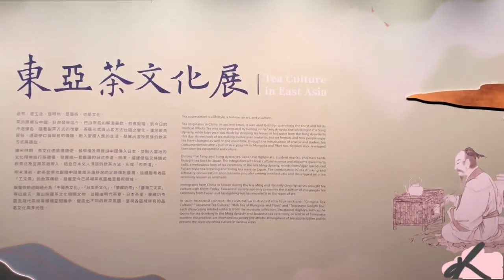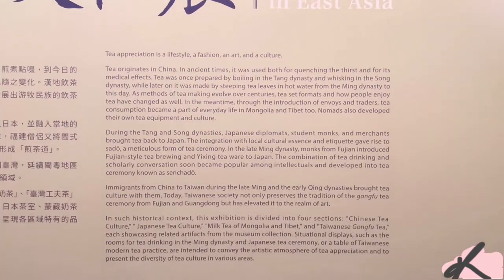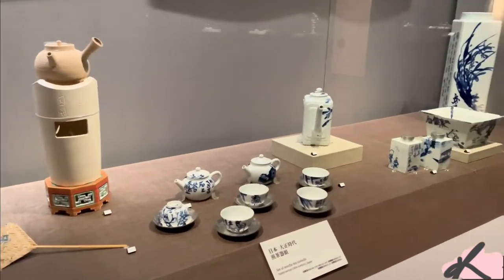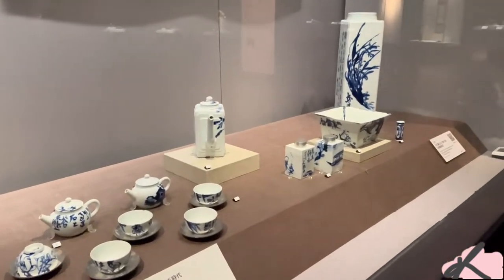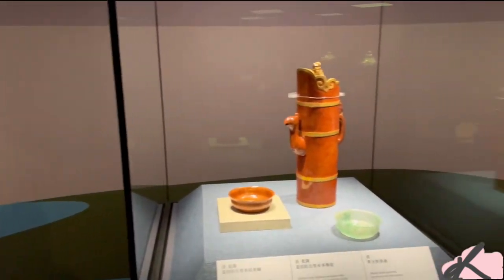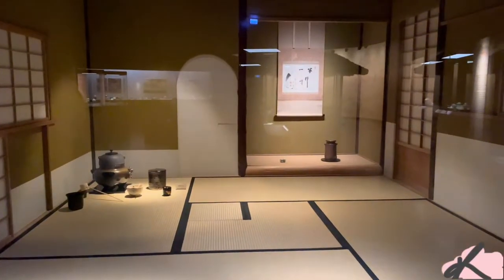The next room we entered is the tea culture in East Asia, which was filled with porcelain and tea utensils. I really love the different versions of teapots around this room, which you can see vary from small to tall.